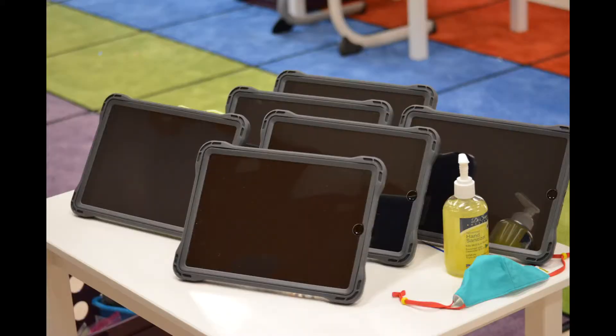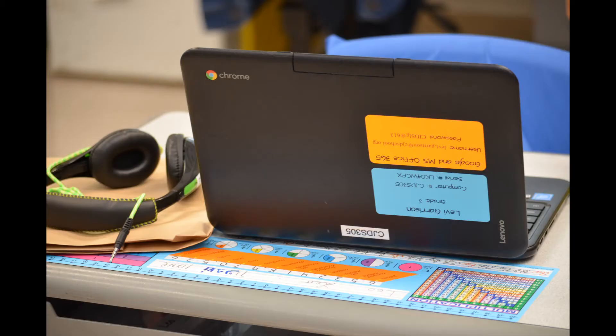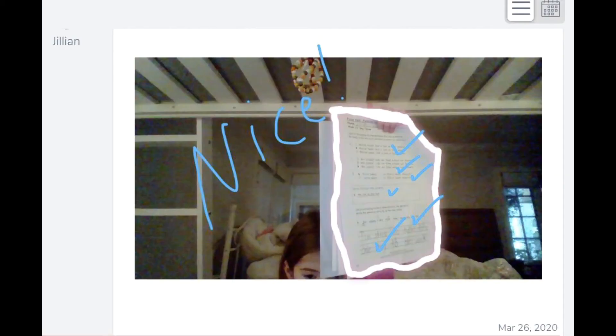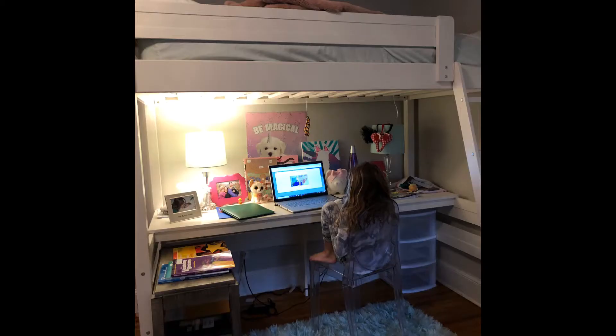Students in grades K to 2 are all being assigned an iPad, and in grades 3 to 6 students are being given Chromebooks. This ensures that our students have the hardware to support our online learning platforms and we can support students who need to continue to learn at home while we are in school.